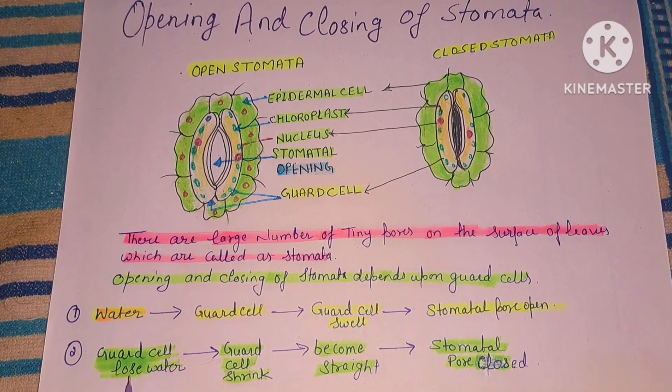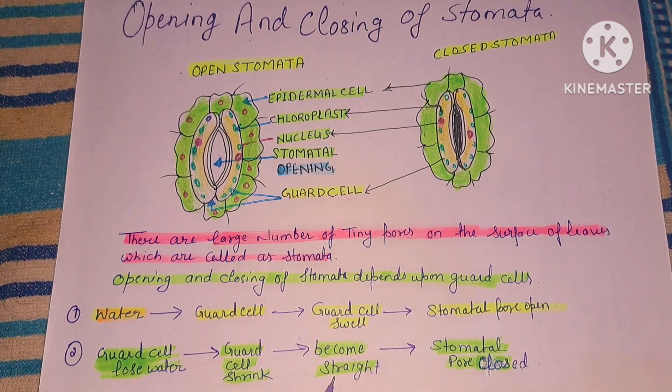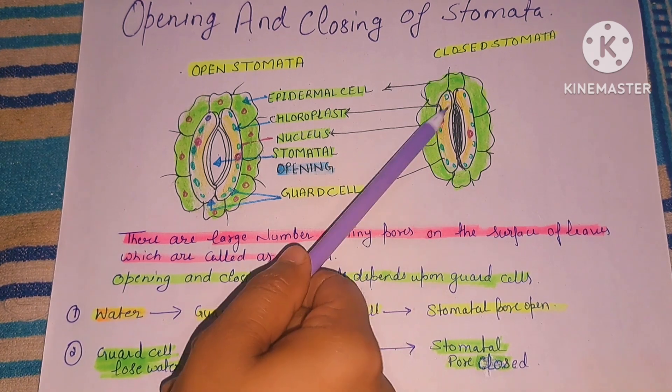When the guard cells lose water, the guard cells shrink and become straight, and the stomata pores are closed.